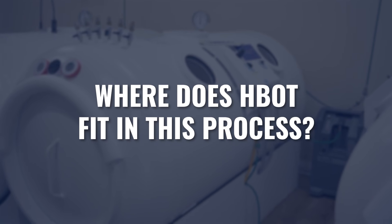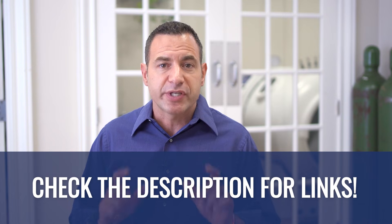So where does HBOT fit in this process? Just like we are staging the detox process through a variety of different ingredients, HBOT is an ingredient inside that detox process. In the upregulation of detox pathways, hyperbaric is a nourishing component that does help increase liver function, kidney function, intestinal function, and skin function.